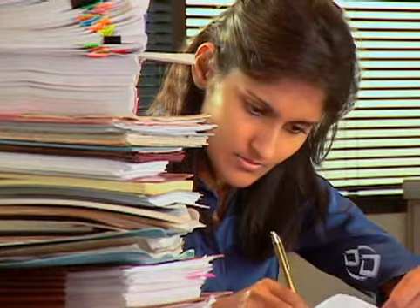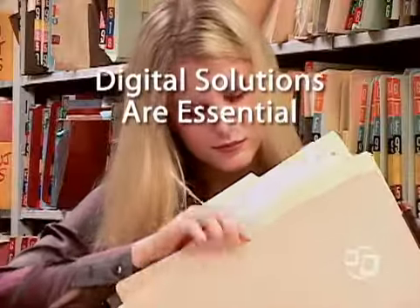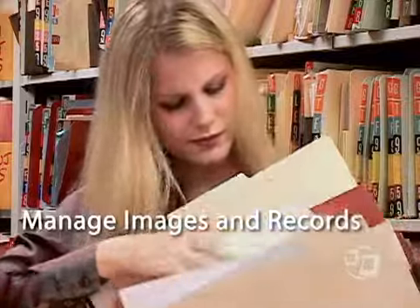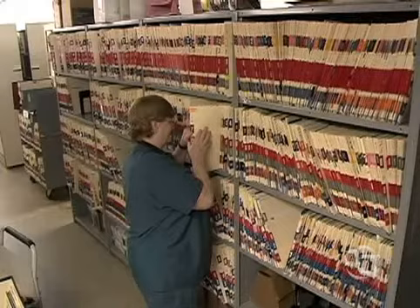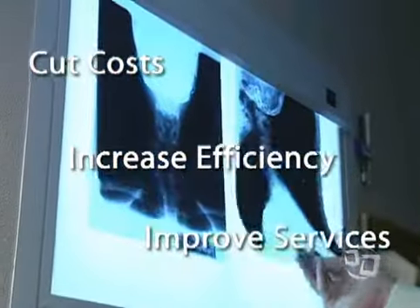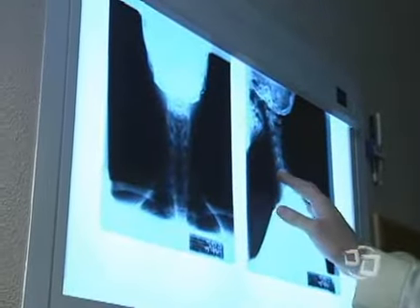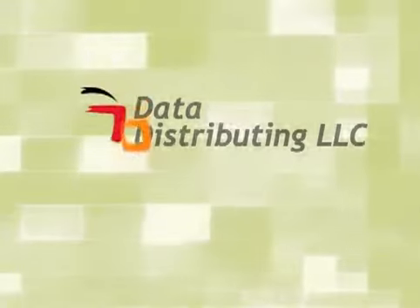As the number of patients and medical providers continues to grow, digital solutions are essential to manage images and records securely and affordably. Today, a successful health care provider must cut costs, increase efficiency, and improve services. Your patients expect it, and new federal regulations demand it.